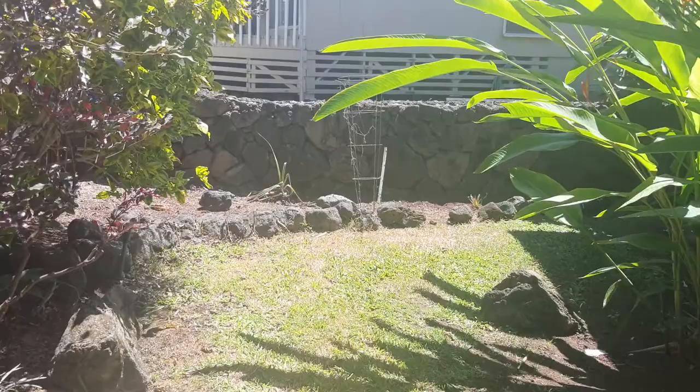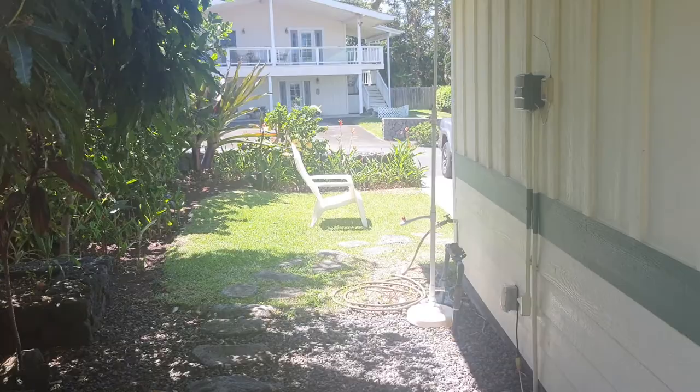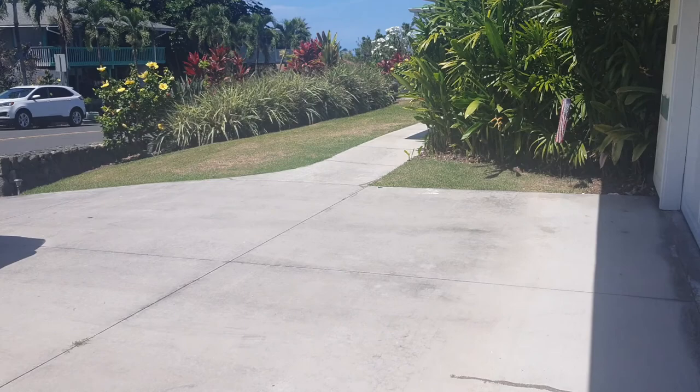This house does have the STVR permit, which you cannot get anymore — it's a grandfathered system in Hawaii County. That allows the owners to do vacation rentals when they are not present. There's a little outdoor shower here for when you come back from the beach. Here's the parking garage — they don't let guests use it as they have personal items in there.